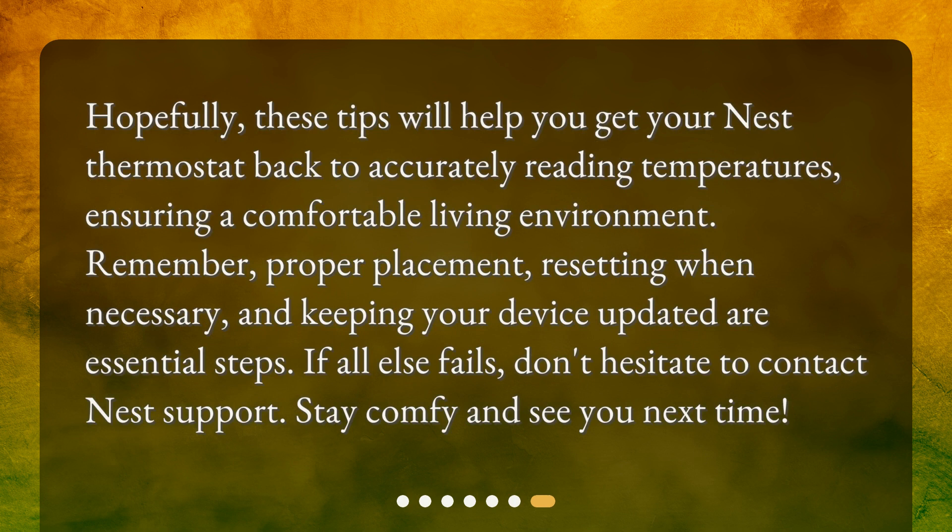Hopefully, these tips will help you get your Nest thermostat back to accurately reading temperatures, ensuring a comfortable living environment. Remember, proper placement, resetting when necessary, and keeping your device updated are essential steps. If all else fails, don't hesitate to contact Nest support. Stay comfy and see you next time!